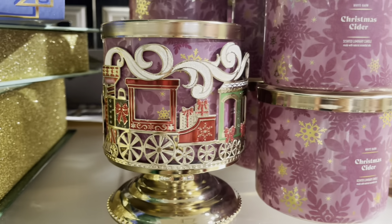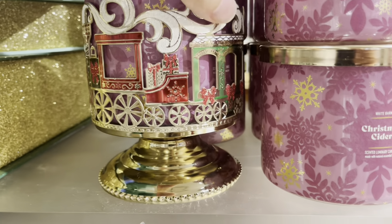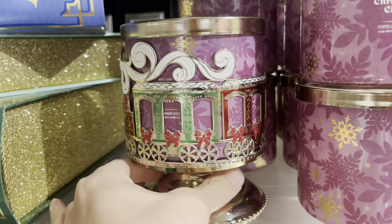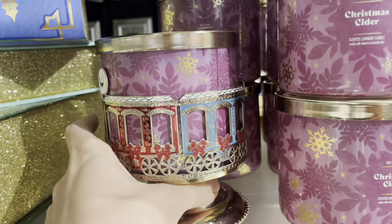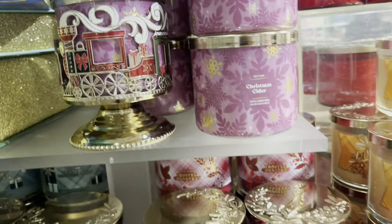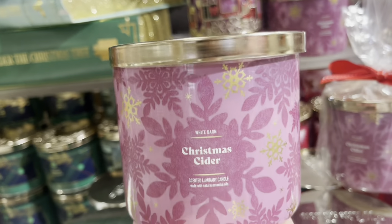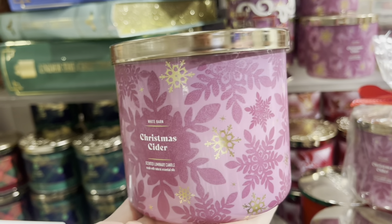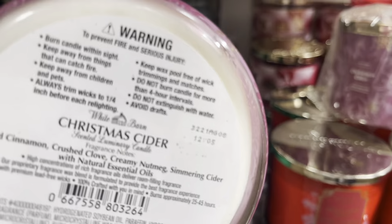Like this candle pedestal — the train candle pedestal with the swirling smoke. Loving that one, and this was really exciting to see today. I'm turning it around so we can take a look at all the carts, and it actually looks really nice with the Christmas cider candles. We have the pink and gold snowflakes everywhere in this wraparound. Very pretty, I'm loving that one.